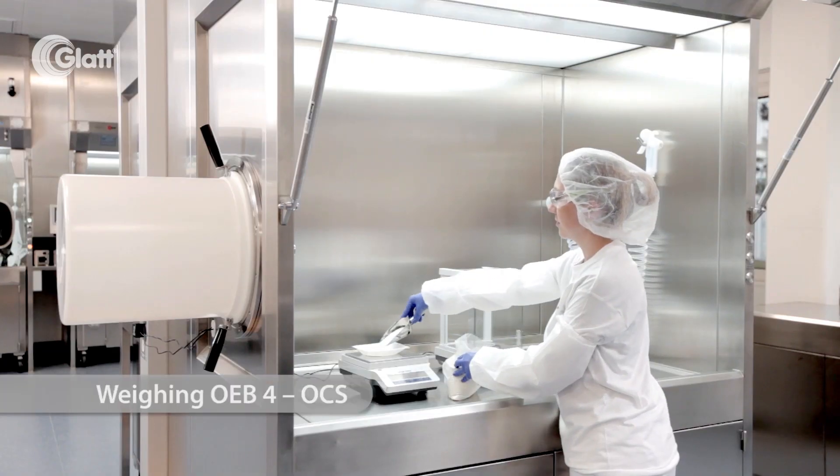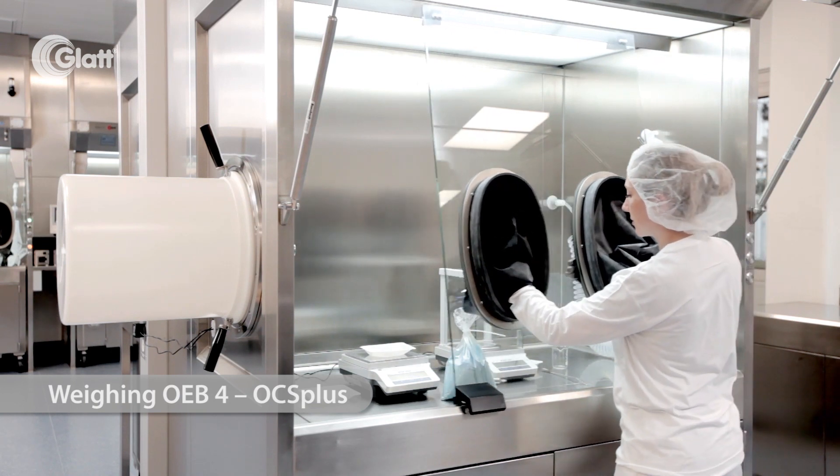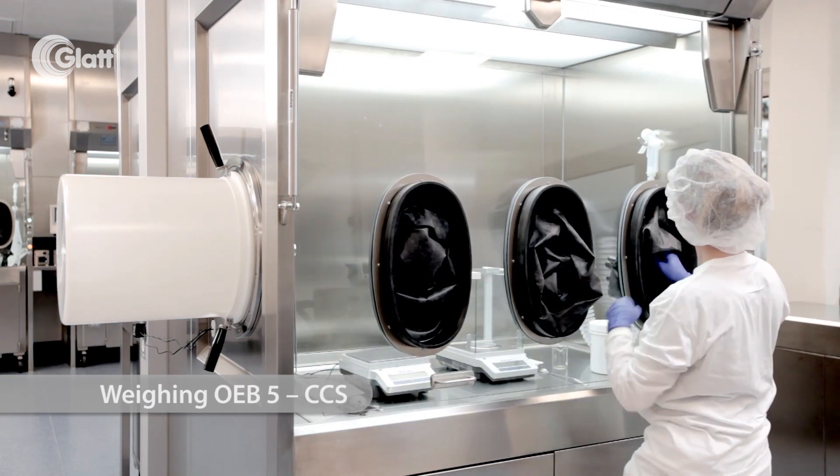Our processes are easily adapted to OEB4 and OEB5 substances, just depending on your API. The technical advantage is the high flexibility. We can produce batches with a very small usage of API, starting from 50 to 100 grams batch size, and we can produce multiple APIs at the same time in this area because we are using these RABS systems.